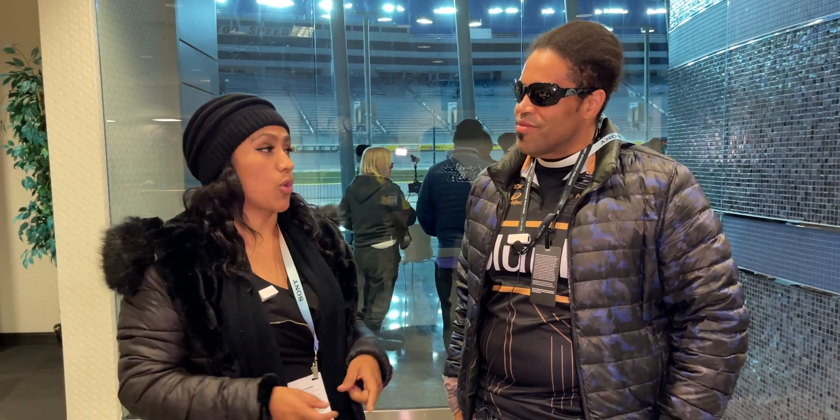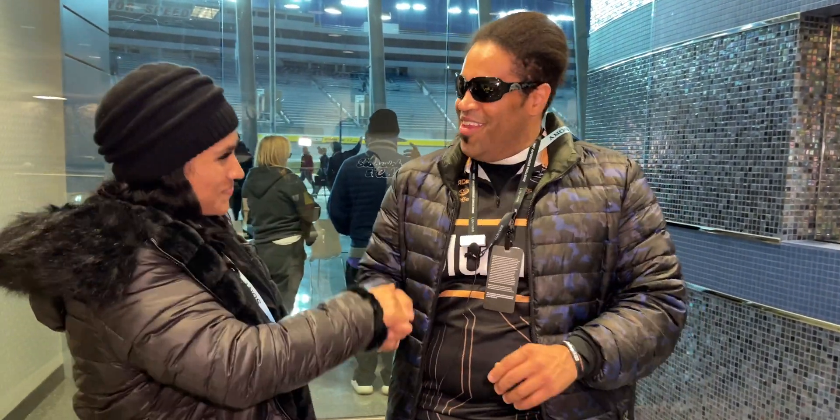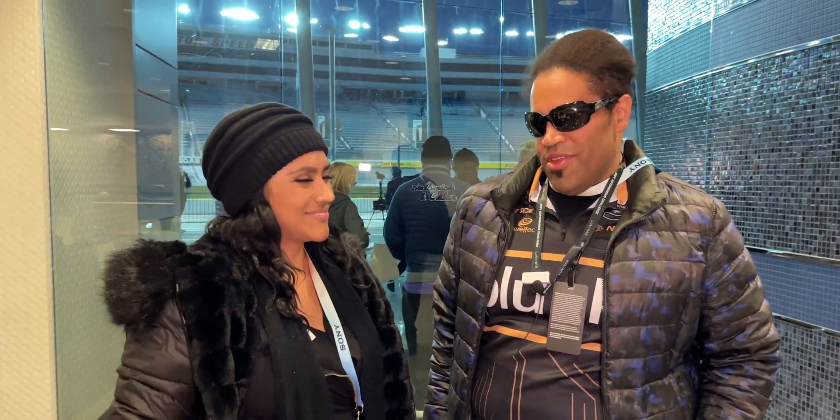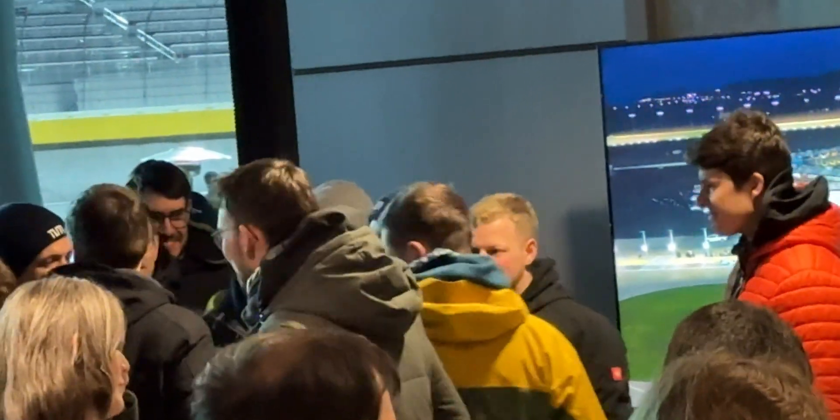Now we all know a lot more about the technology - are you guys ready for the show? They are always ready. Thank you so much Richard, nice to meet you - see you around.